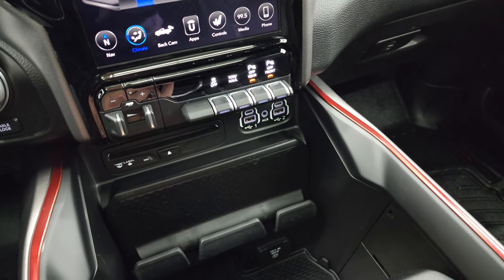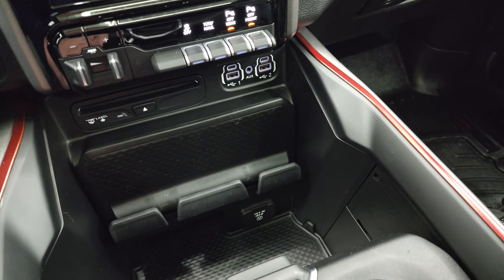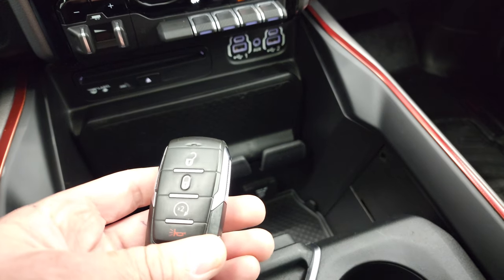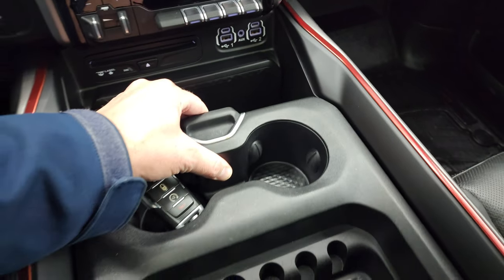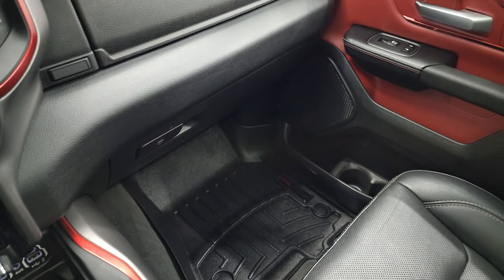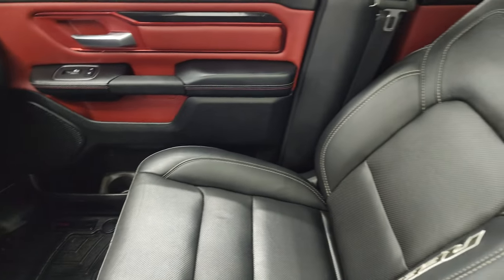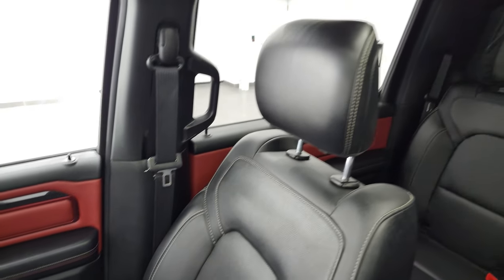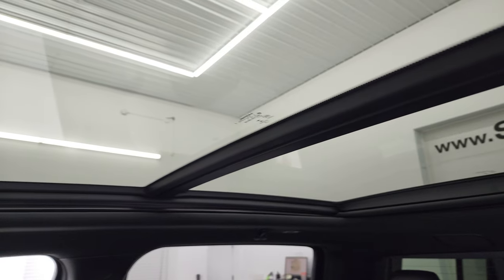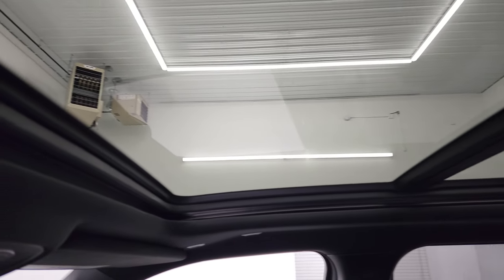You get the CD player, two USBs, two USB-Cs, and an AUX jack. Down there is another 115-volt 400-watt plug-in. Keyless entry with remote start, sliding cup holders and coin tray. The passenger side floor mat and seat are in excellent condition, no rips or tears. Smells very clean inside this truck — I don't think it's ever been smoked in.